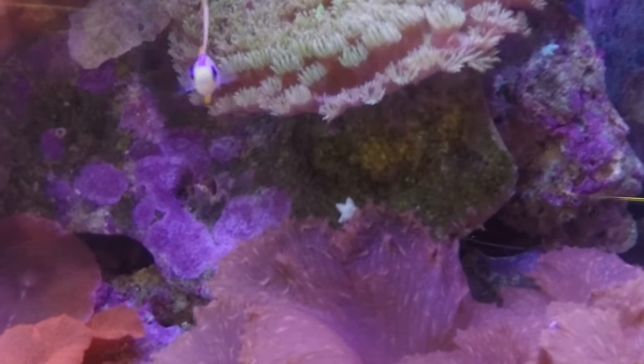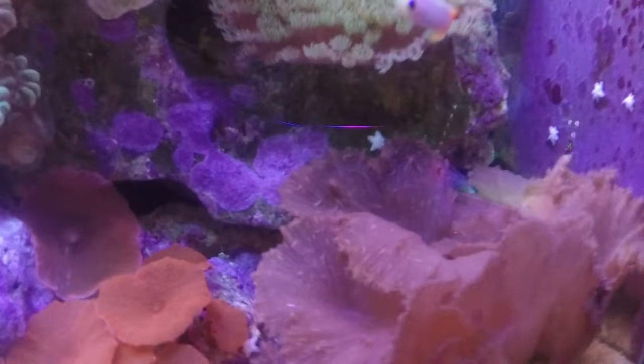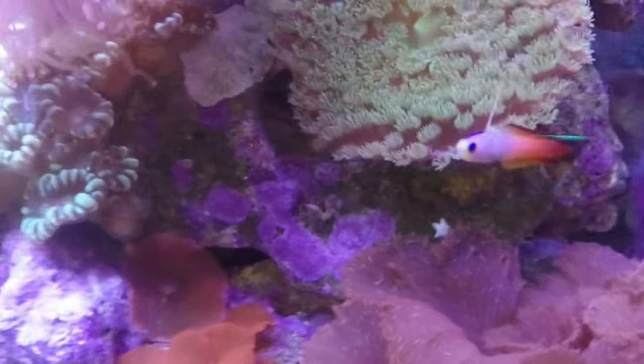They tend to swim and stay on one side of the tank. As you can see, mine stays around that cabbage coral and in his little cave back there with the purple one.